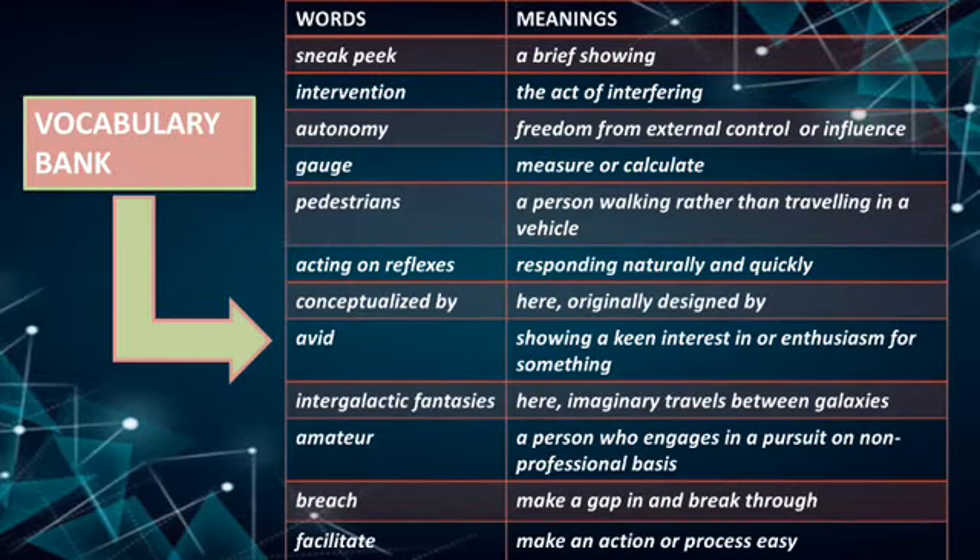Before going on to the first report's explanation, let's have a look at the vocabulary bank. Starting with 'sneak peek', which means a brief example or showing. Next, 'intervention' — the act of interfering. Next, 'autonomy' — freedom from external control or influence. 'Gauge' means to measure or calculate. 'Pedestrians' refers to a person walking rather than traveling in a vehicle. 'Acting on one's reflexes' means responding naturally and quickly.